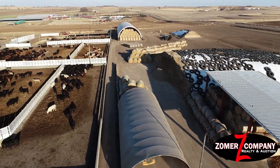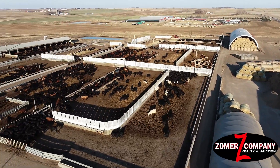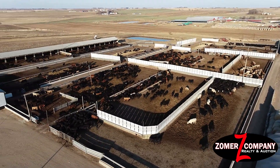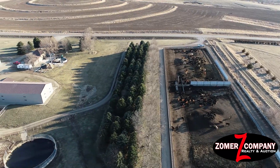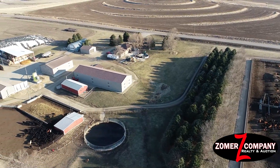The property is located on a blacktop road, and folks, you talk about opportunity — this property is currently being used as a custom feedlot and generates approximately $425,000 in gross revenue. It is well cared for and well maintained.